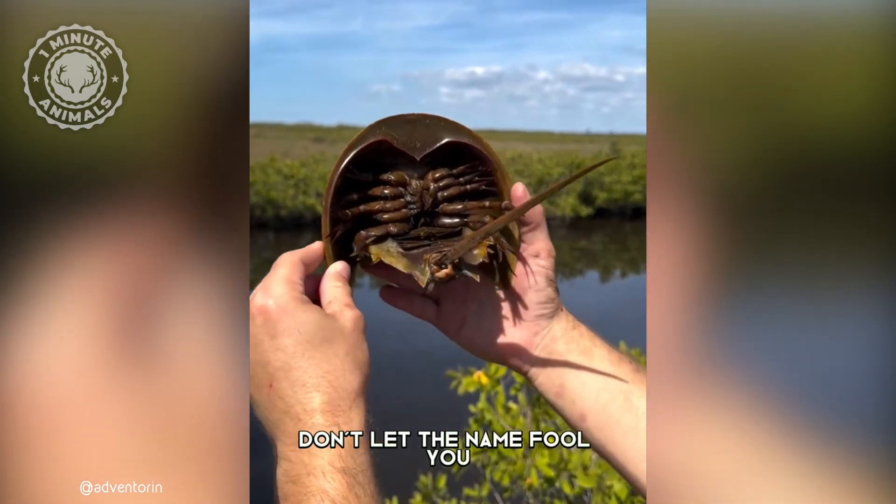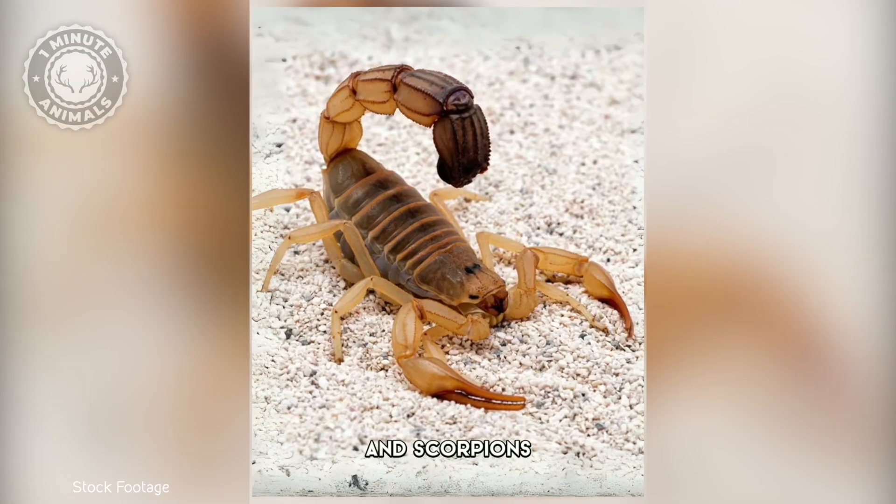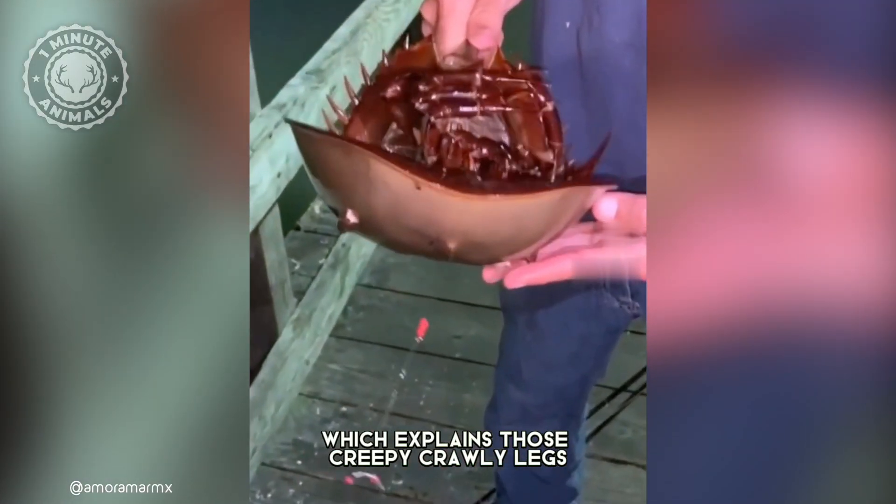However, don't let the name fool you. These are not true crabs. They're more closely related to spiders and scorpions, which explains those creepy crawly legs.